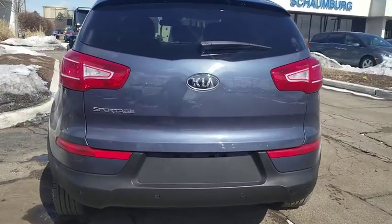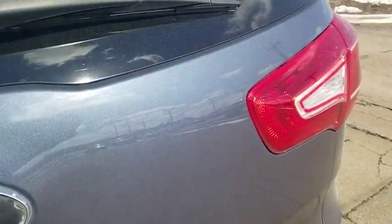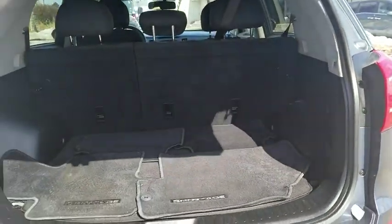Security system, rear window defroster, tachometer, panic alarm, overhead console, remote keyless entry, brake assist, cargo mat, driver vanity mirror.